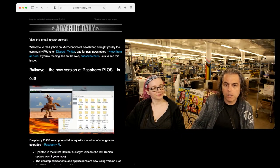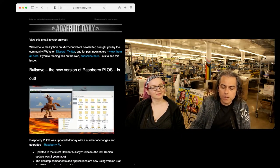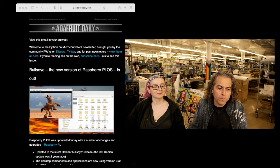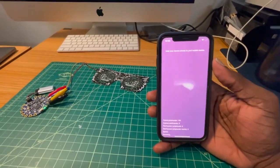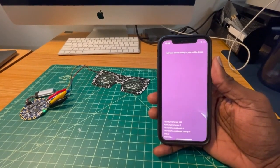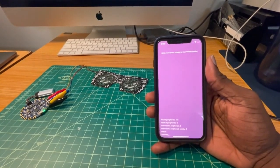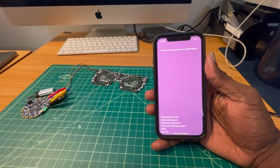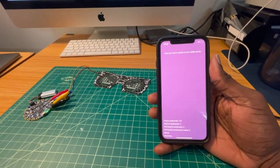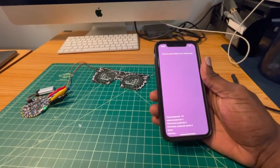Trevor, our lead iOS developer, is working on a cool thing called PyLeap. He has a cool demo and I'm just going to play it — that'll be our Python on Hardware news for this week. Hello, this is Trevor, and I'm here to show you our new app called PyLeap. PyLeap basically allows you to collect files and libraries from the Adafruit Learn system for specific projects, and then transfer them directly to your Circuit Playground Bluefruit board without opening a code editor or connecting to a computer.